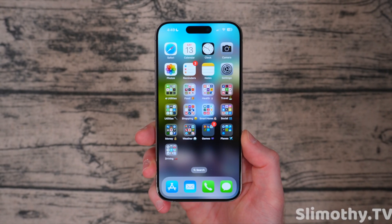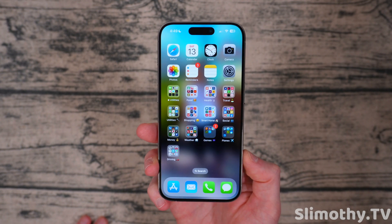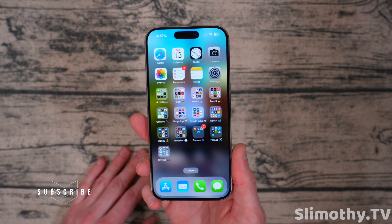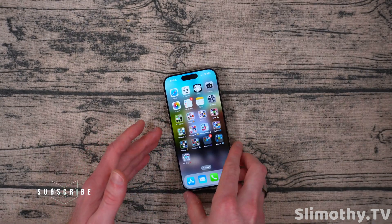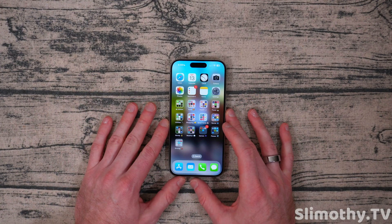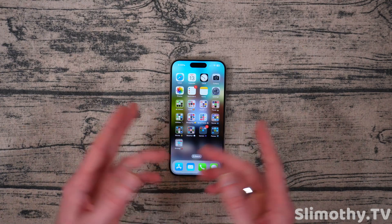Hey guys, what's up? I'm Slim and you're watching Slimothy TV. In this video, I wanted to quickly go over iOS 17.3 Beta 3 for all you guys because I've been getting tons of DMs asking me how this Beta is. After the last absolute disaster that Apple sent out with Beta 2 — it was just horrible, it was bricking people's phones randomly — I didn't even download that one. I just stayed away from it completely. Beta 3 has been great.